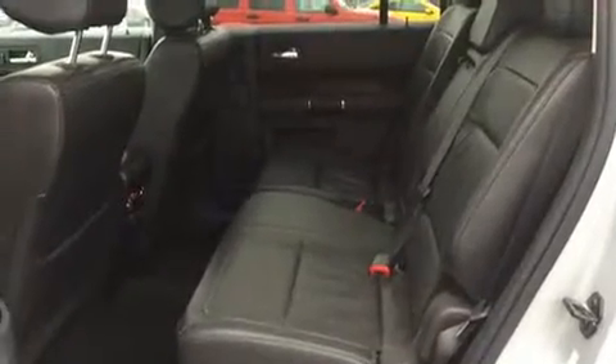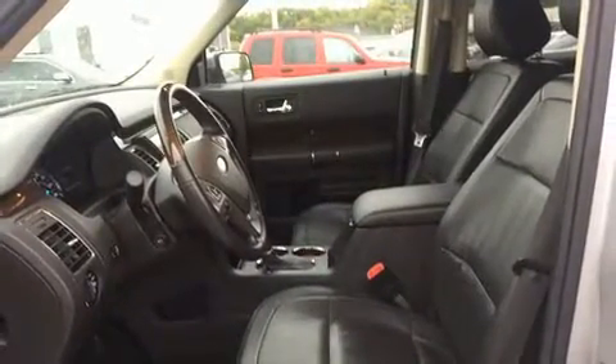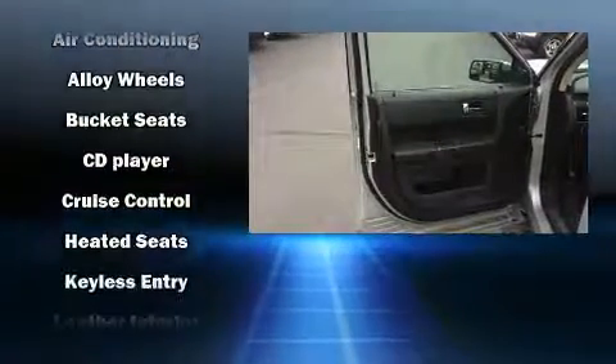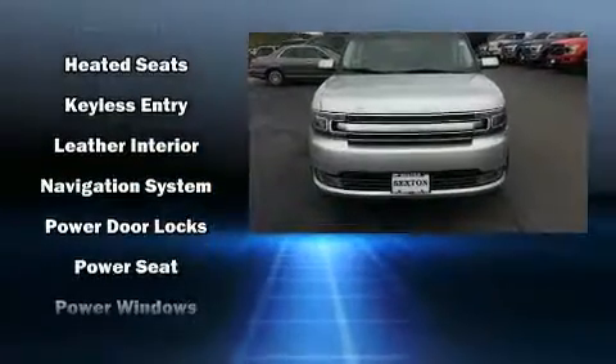With high-intensity discharge headlights illuminating your path, you'll always appreciate maximum visibility. Audio features include a CD player with MP3 capability and 12 speakers, ensuring optimal sound no matter where you're seated.